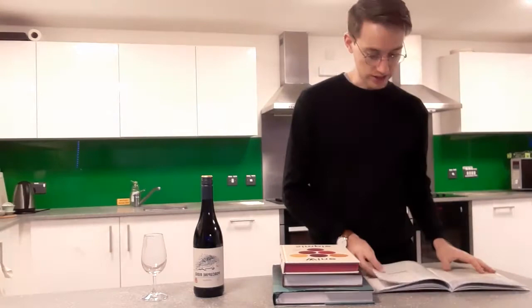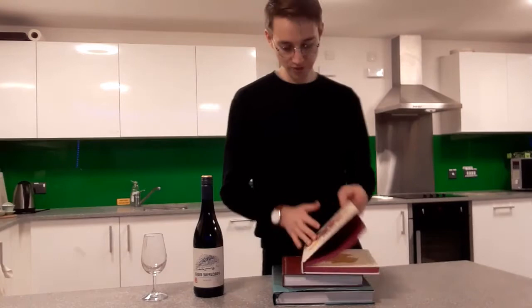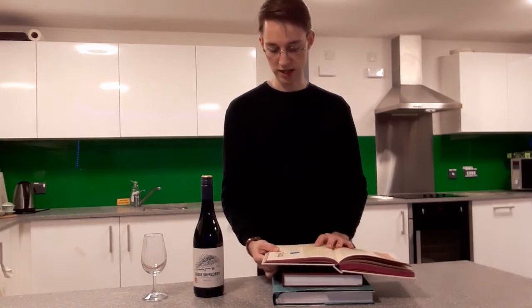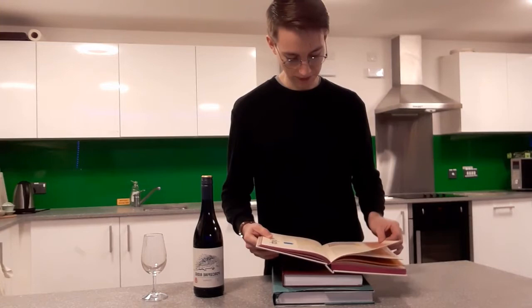Interestingly, South African Shiraz actually comes under 'other locations' in our WSET book - it's not the most prominent location for Shiraz. We also have a book called Wine Simple, which gives a simplistic overview. It tells us the flavours: black pepper, olive, dark fruit - referring to blackberries and blueberries. It describes it as a juicy, lush, spice-driven wine, noting the Northern Rhône and Australia as two prominent places you'll find it.